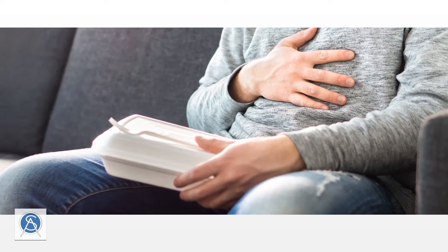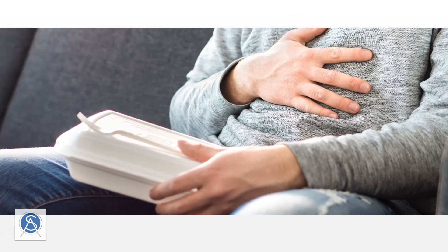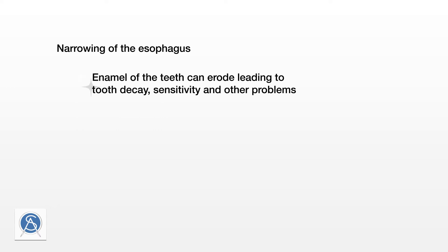For many, chronic acid reflux is a way of life, but without knowing why GERD is truly problematic, too many patients do not seek help until the disease has progressed. The main concerns include a narrowing of the esophagus known as esophageal stricture, resulting from inflammation that in moderate cases may make it difficult for the patient to swallow, but in severe cases can impede breathing. The acid in the mouth can also cause enamel of the teeth to erode, leading to tooth decay, sensitivity, and other irreversible problems.